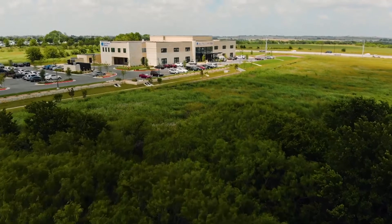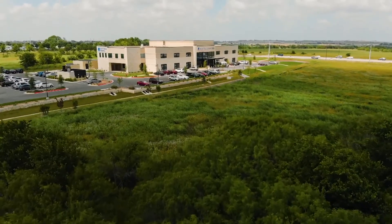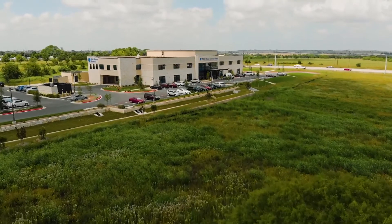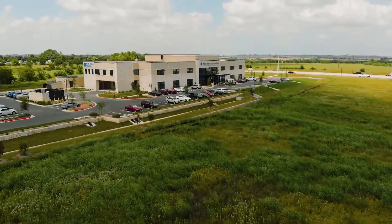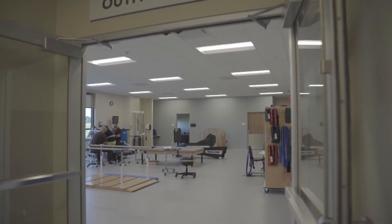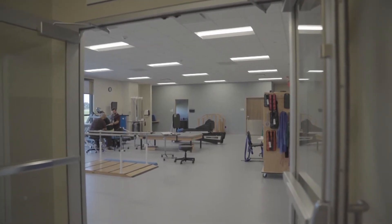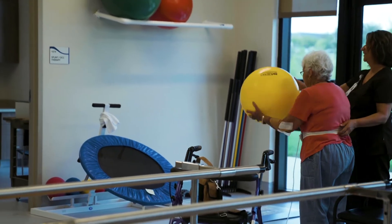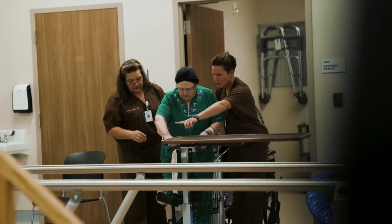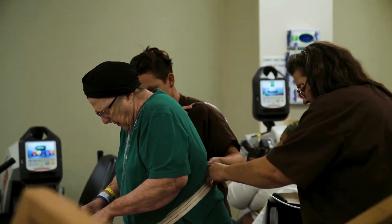We're located in Round Rock, Texas, which is a growing area right off of I-35. We're right across the street from Ascension St. Williamson County. We are Joint Commission certified. We have a comprehensive outpatient therapy program, which is one of the unique things of a hospital such as ours. We do offer one-on-one therapy, so we want to make sure that every minute and every hour we get with you can impact you the most. We believe that you get better results with one-on-one care and we schedule you accordingly.